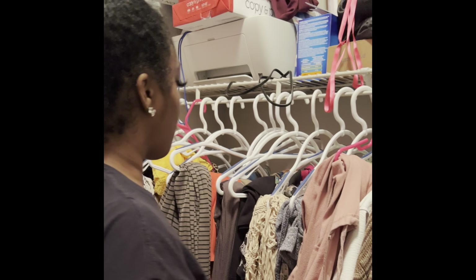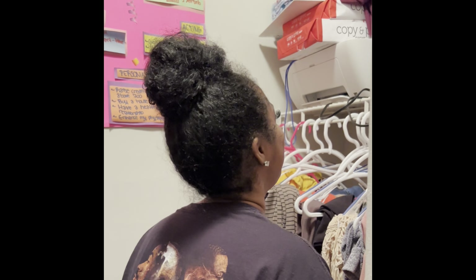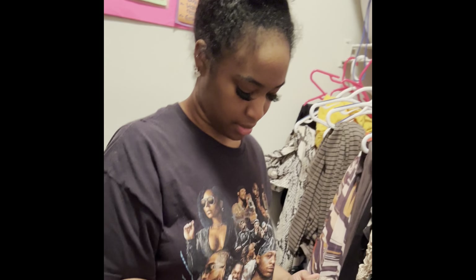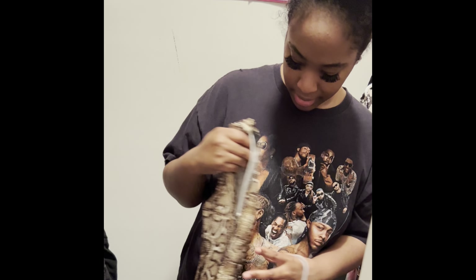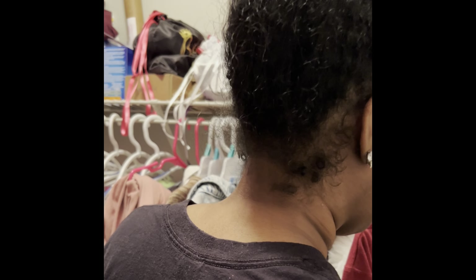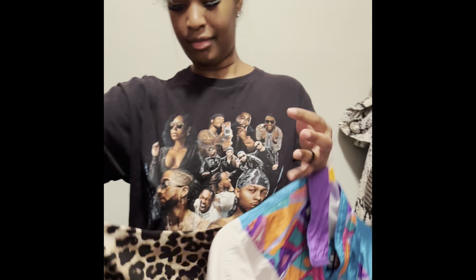I don't know if I want to go for a more revealing look because I have those outfits too. I have this short clubby outfit — it's very clubby vibes. I think this actually might be the one, but wait — this is a photo shoot for a publication, not a club, so probably not this one. It showed my shape really well though.